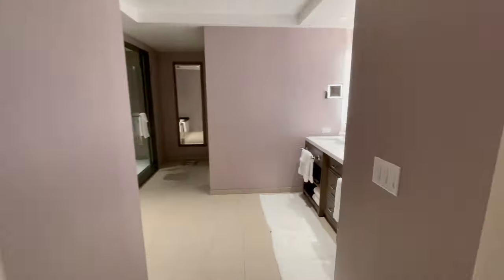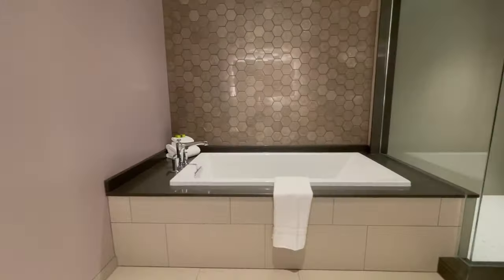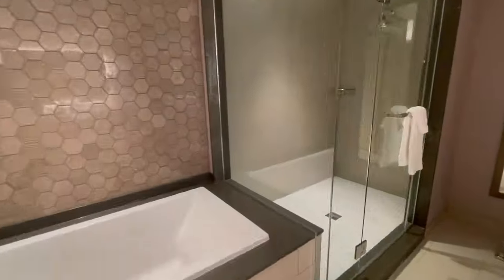Let's check out the bathroom. Double sinks. The regular rooms in the South Tower don't have bathtubs, but if you get a Junior Suite or bigger, they all come with tubs and a shower.